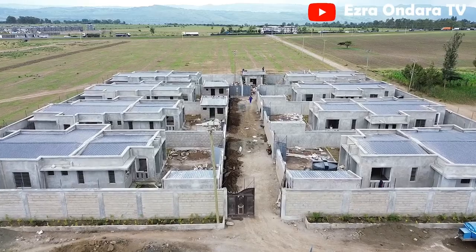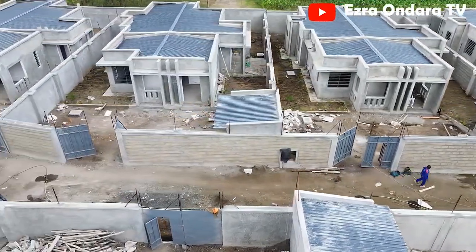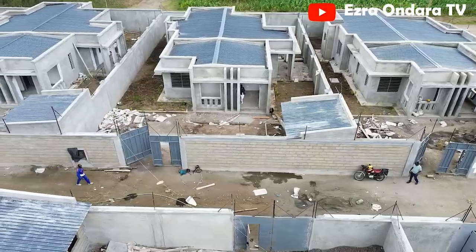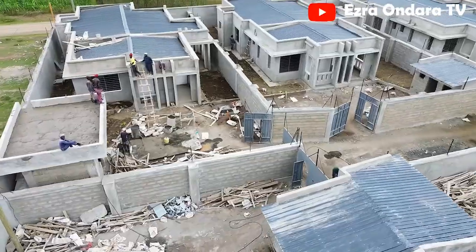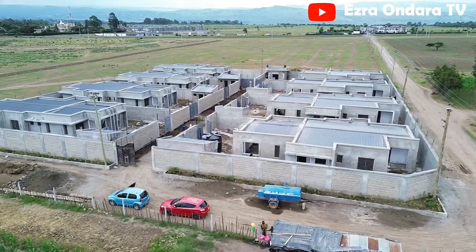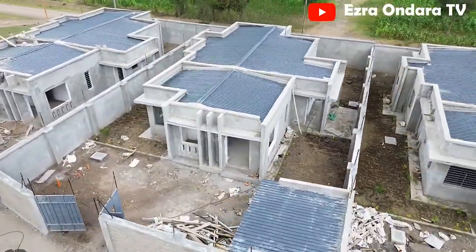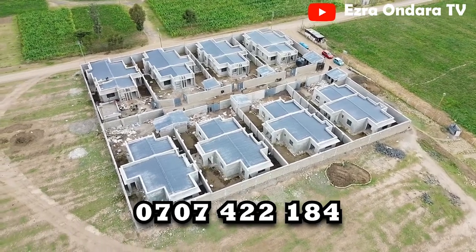Number five — and now we enter projects which have not been named yet. Some developers just do projects but don't give them a name. Number five is the one here on your screen, also in Barnabas, but with a different design — the developer chose the hidden roof approach. The footage is as of the time of shooting and could have been a week or a month ago; this project in particular has advanced. Personally, I like this design — it looks futuristic, unique, different from the others we've seen. These are three-bedroom hidden roof bungalows with DSQs, sitting on 50 by 100 plots, and they are quite large.